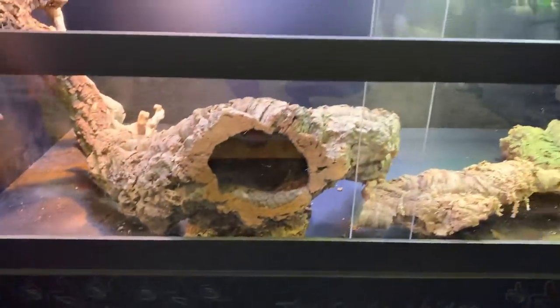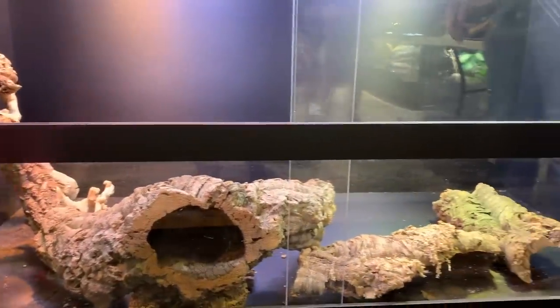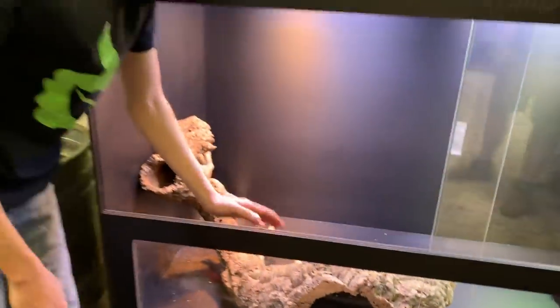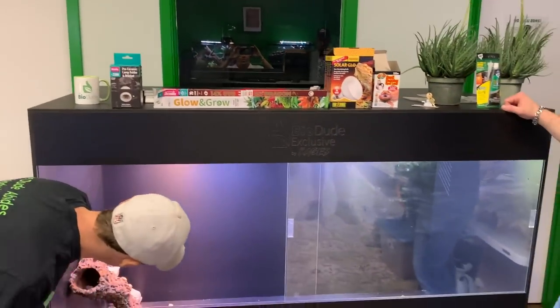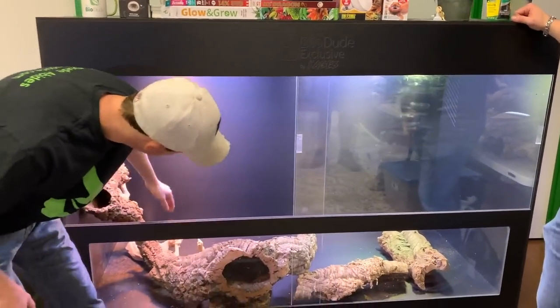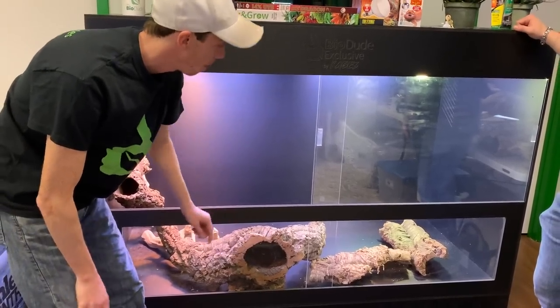Through this substrate window we're going to be able to see all the different microbiological processes — the different fungi and molds. We're going to have approximately 18 inches of Terra Sahara substrate in here for this pair of ackie monitors. This is just the entrance level of the tunnel system, so this is supposed to be an area where we can see them come down through this section.